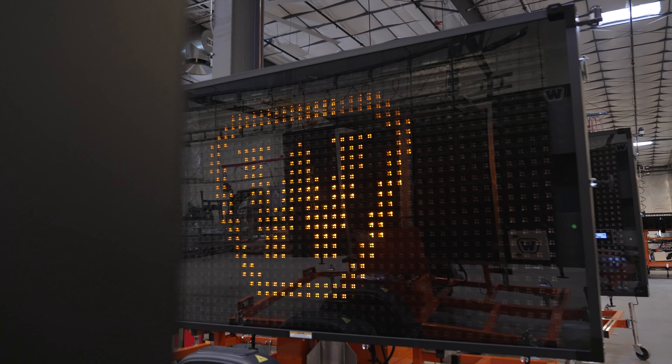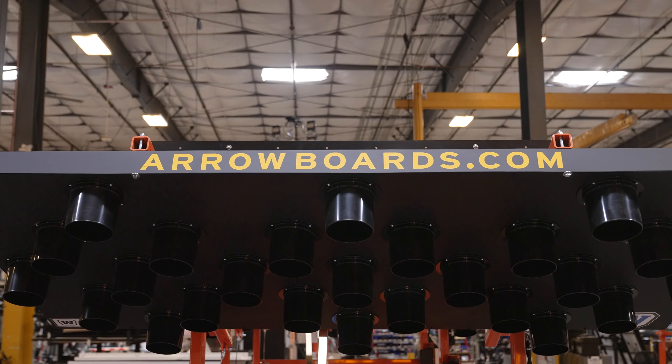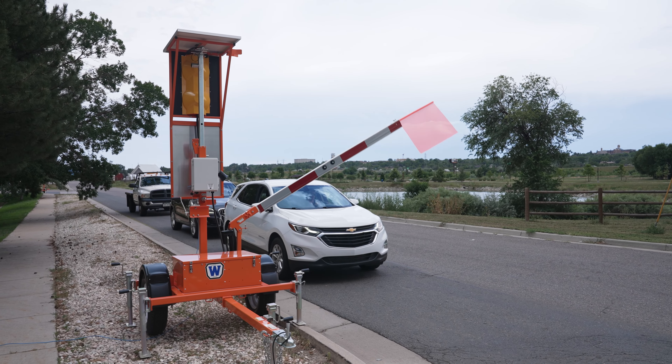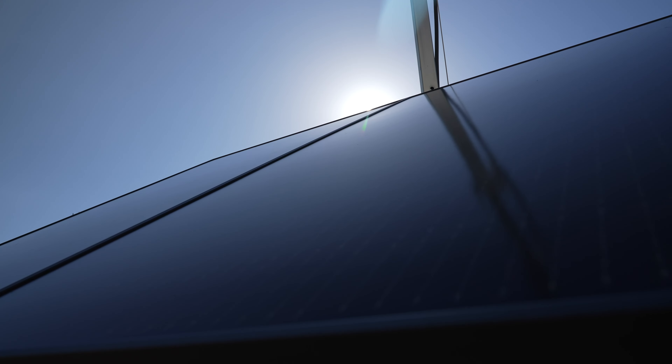Since 1984, WANCO has been a leader in traffic safety solutions. Four decades later, we continue to redefine industries from public safety to security and surveillance with our innovative engineering.